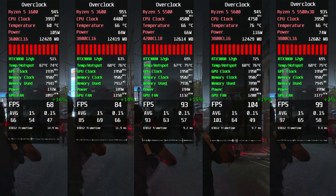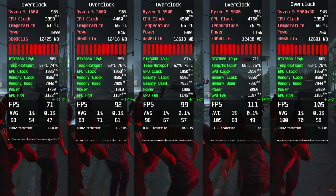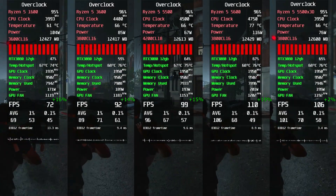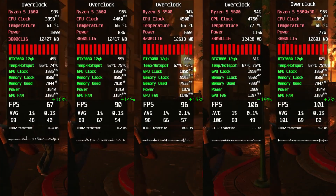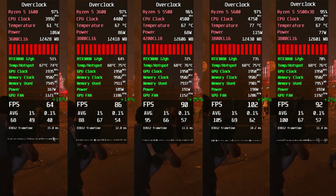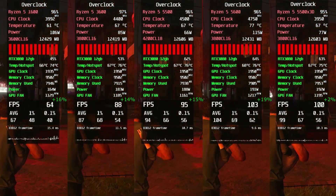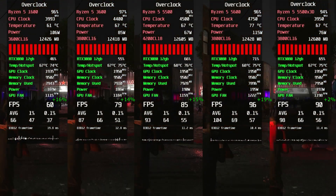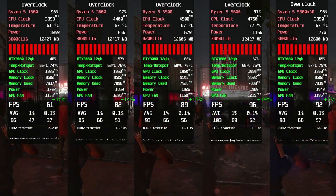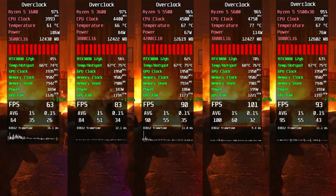The Last of Us overclocked. Surprisingly, here the Ryzen 5600 managed to outperform the 5500X3D. It runs much hotter than the other CPUs, but it still came out on top. Overclocking also helped reduce dips in the final test section — below 60FPS was only seen on the Ryzen 1600, which is an excellent result for the rest.